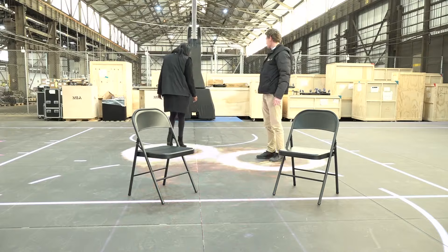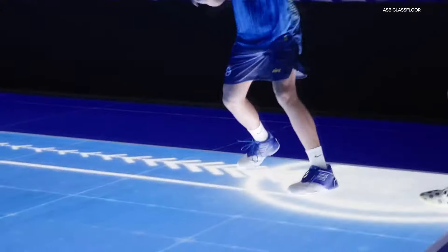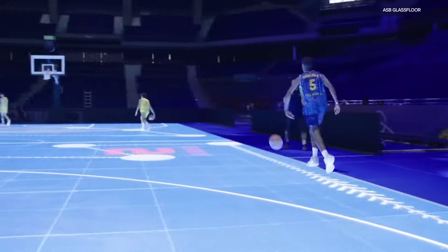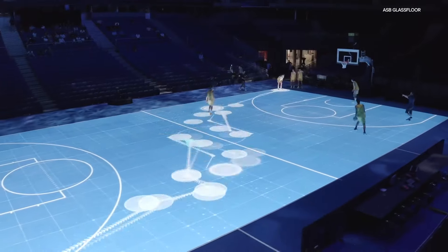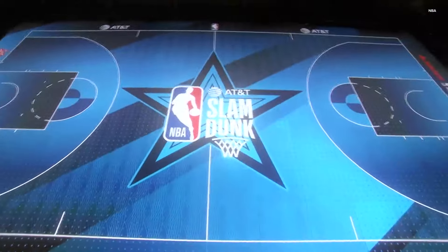The German-based company ASB Glass Floor worked with the NBA to create special effects that fans will see All-Star weekend. That allows us to create interactive training drills in the future. We can create show elements out of that. We can create some pretty basic but fun games.